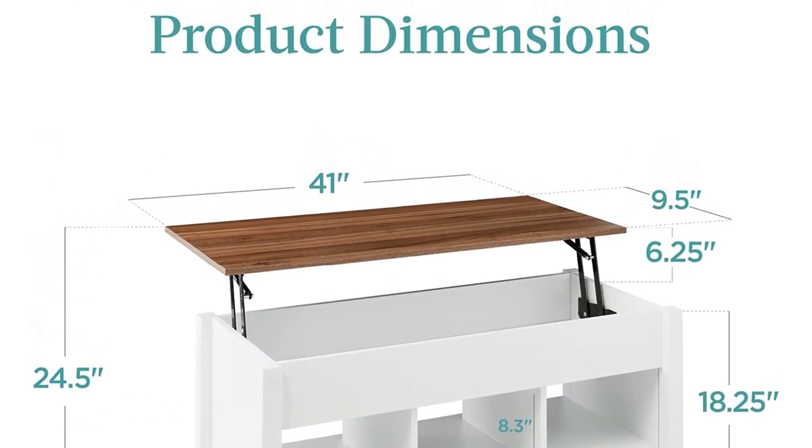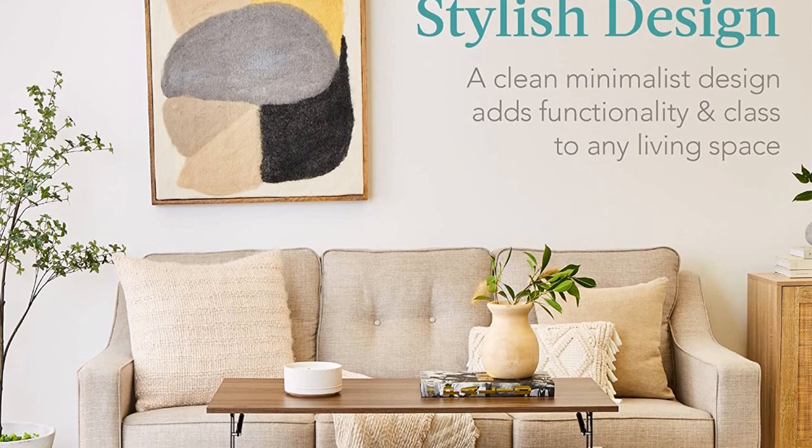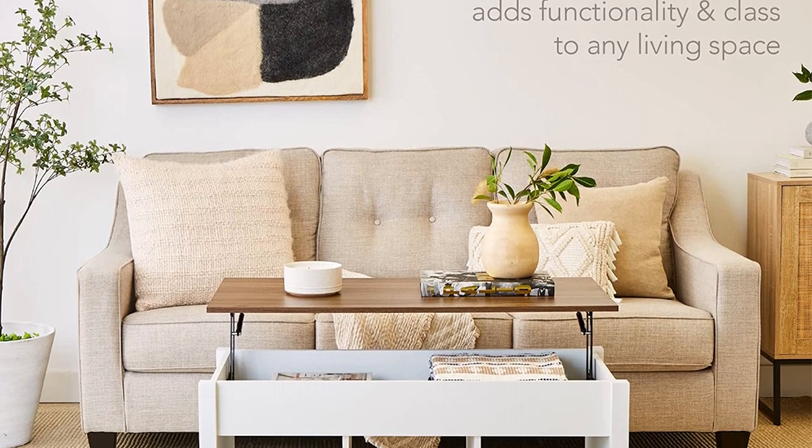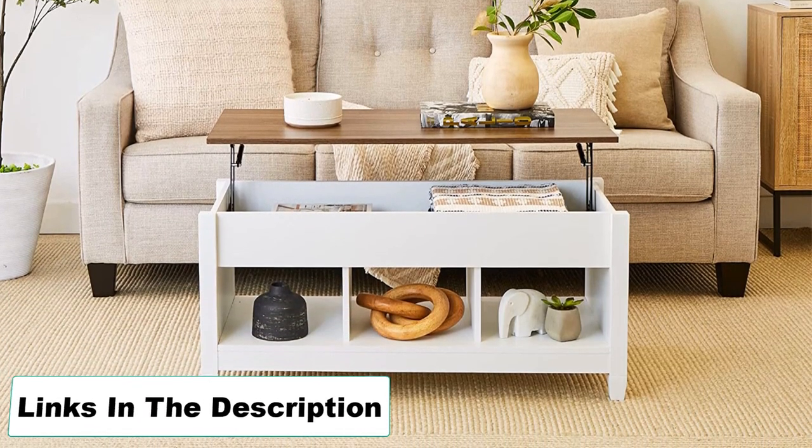Pros: Smooth Hydraulic Lift, Polished Glossy Look, Impressive Weight Carrying Capacity, Strict Quality Checks. Cons: There might be too many pieces to assemble.